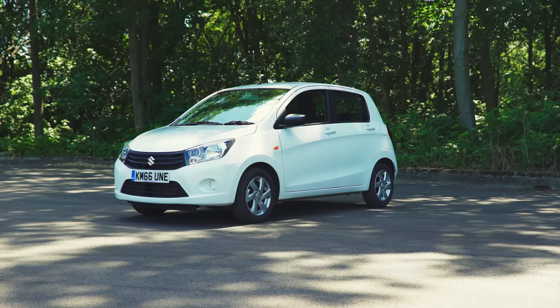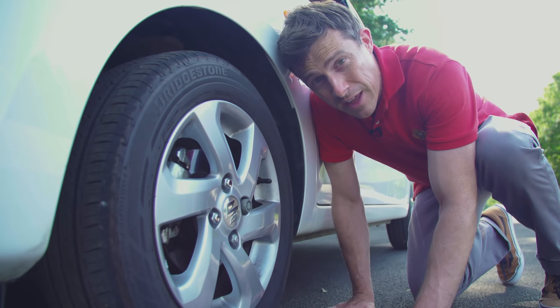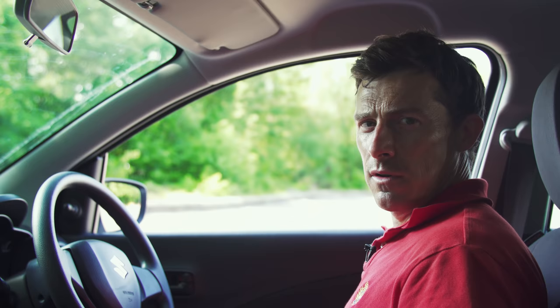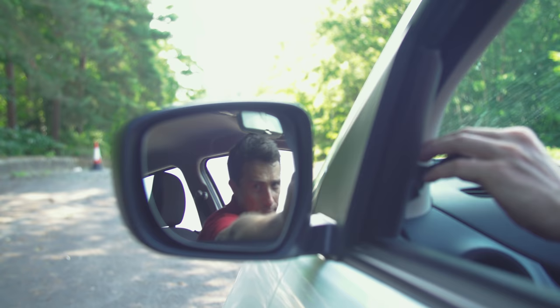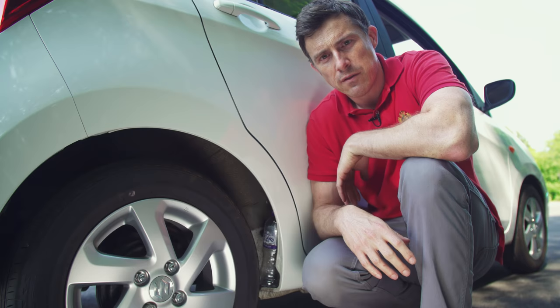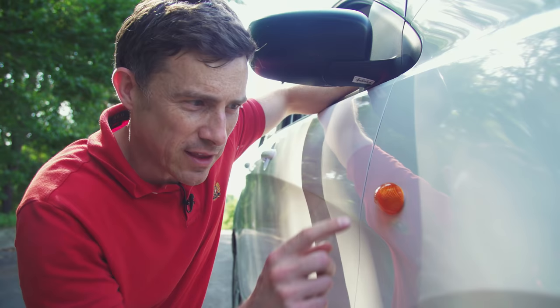Here are five annoying things about this car. First, pairing your phone to the Bluetooth for the first time takes absolutely ages. Second, this car is so cheap they haven't even bothered to disguise the locking wheel nut. Third, the manual wing mirror controls are old-fashioned and a real pain to set correctly. Fourth, there are no wheel arch liners at the rear, so all kinds of rubbish will get stuck in there. Fifth — where did Suzuki find these indicator repeaters? The 1980s?